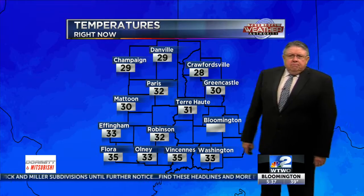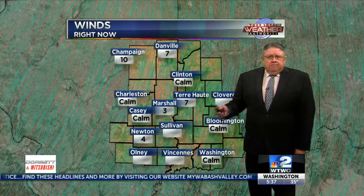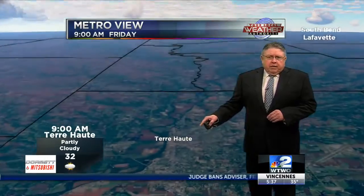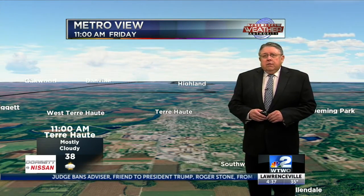32 in Paris, 32 in Robinson. So a cool start, but a little above what we had yesterday. Winds fairly light — they'll be out of the west today at 5 to 10, so just a hint of a wind chill. Take a look at the metro view as you head out. We'll see the clouds on the increase as we go into the afternoon hours, if not before. Temperatures are headed for another day in the 40s; somebody might hit the 50 mark in the southern sections.